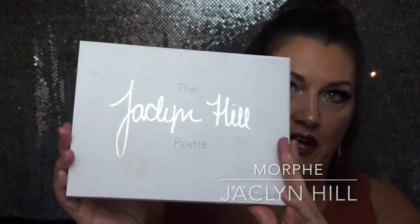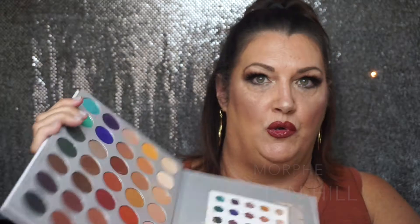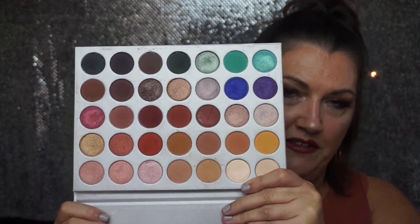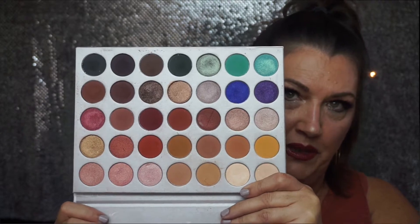Next up, I've done a couple of videos using this — it's the Morphe collab with Jaclyn Hill. Gorgeous palette, use it all the time, love it. Done a couple videos with it, I'll link below.